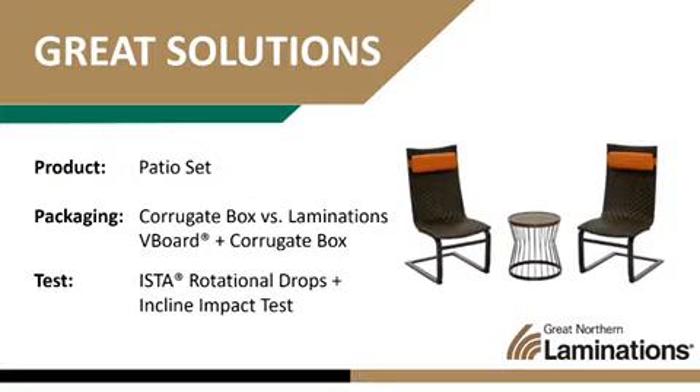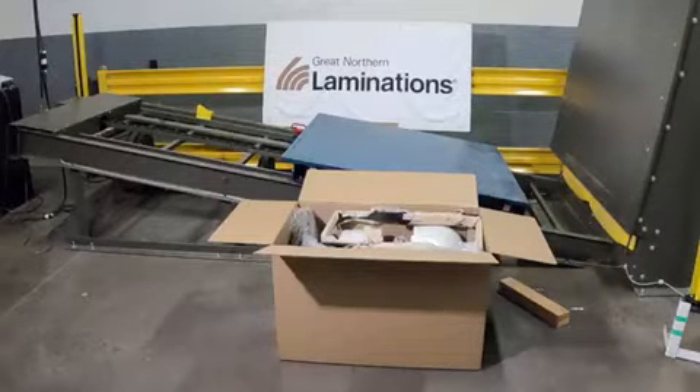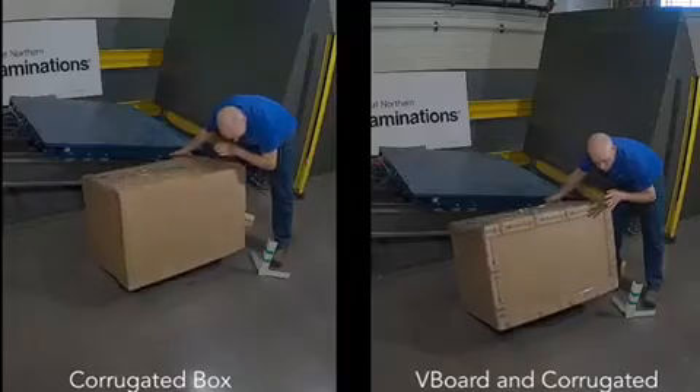This item was packed in a corrugate box from overseas that is not designed to be shipped as a single item and delivered by a one or two person delivery team. An easy solution is to add Laminations V-board to the outside of the box to give extra protection around the sides and corners.